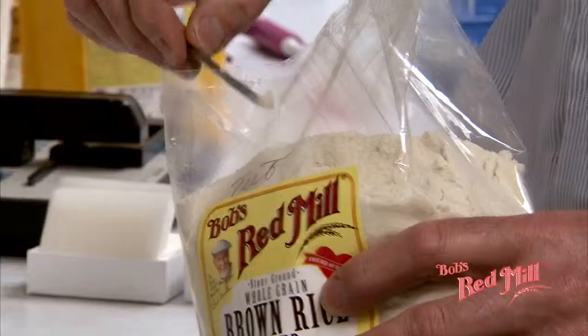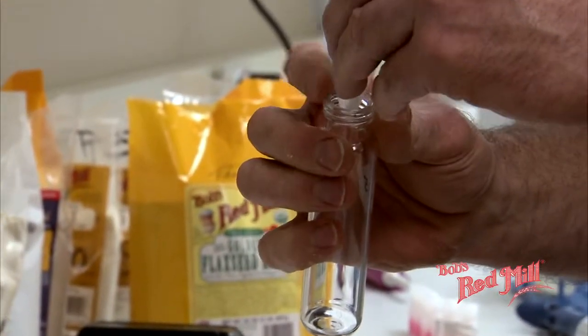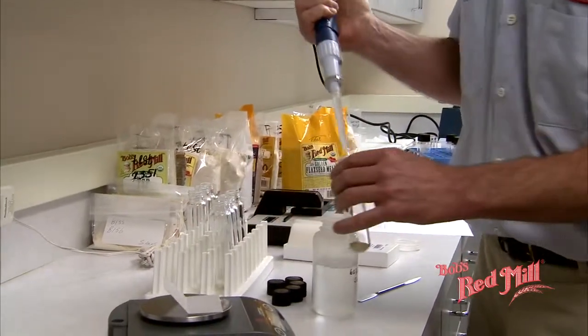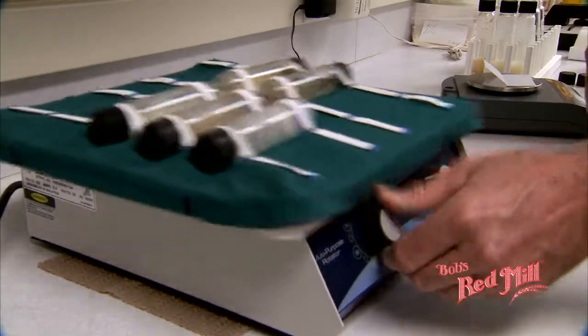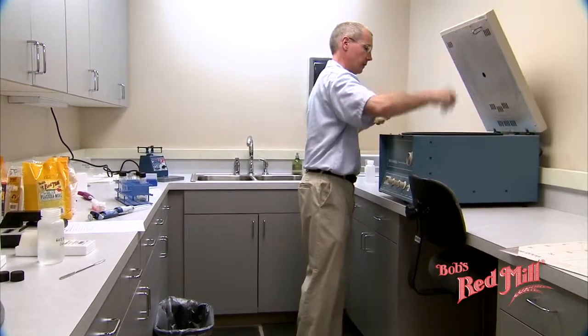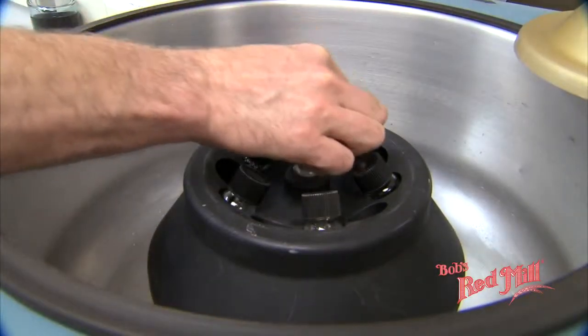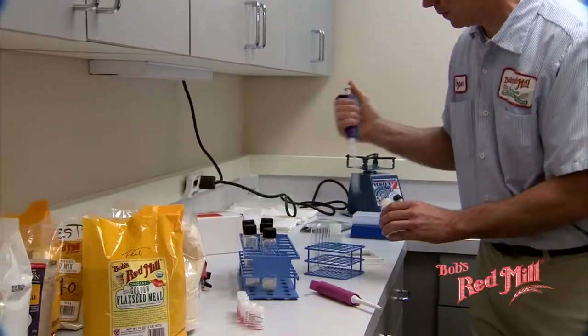Just as important as a separate gluten-free facility is the testing we do to make sure that intrinsically gluten-free products, such as rice, sorghum, quinoa and the like, remain gluten-free. Gluten-free testing is important to be certain that as our products are grown and shipped to us from the growers, they remain free of any contaminant from glutinous materials.